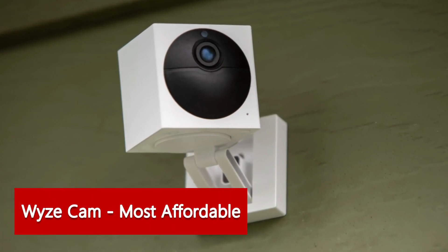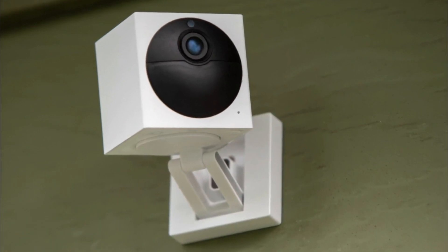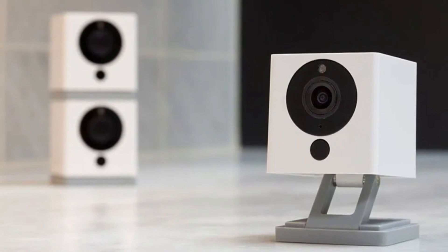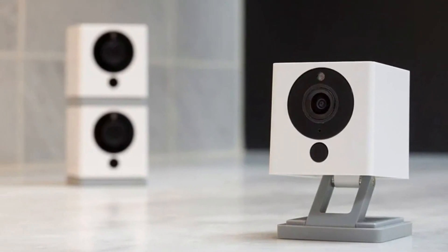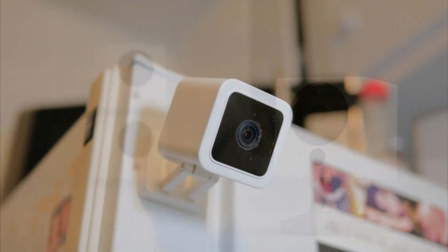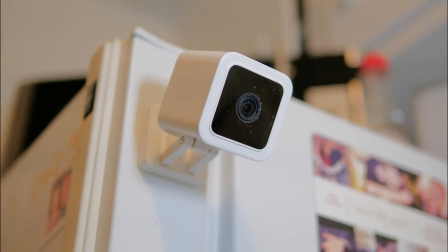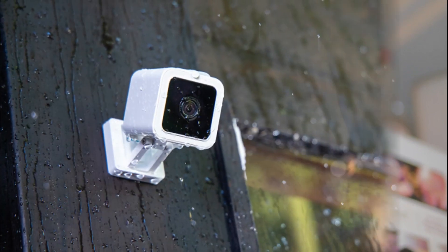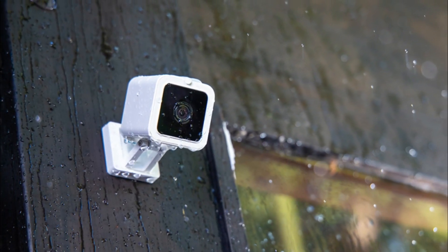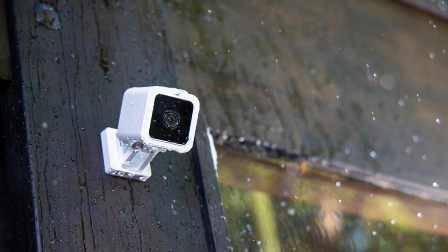Wyze Cam — most affordable security cameras. Wyze makes some of the most affordable indoor security cameras with mobile app integration. Cloud storage is free for motion-triggered events, which makes Wyze a very affordable home security solution overall. Wyze makes its cameras for DIY monitoring. Special features include geo-fencing, motion detection zones, Alexa compatibility, and the ability to detect specific frequencies — for instance, the camera sends mobile alerts in response to a smoke alarm.